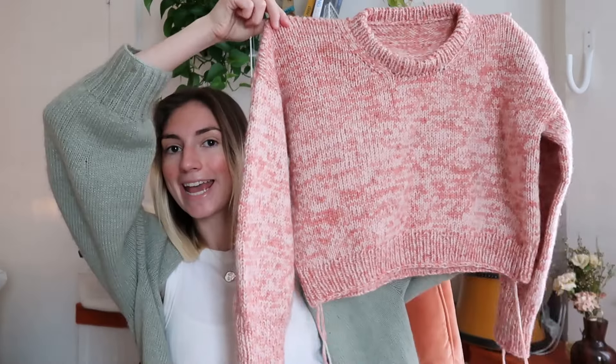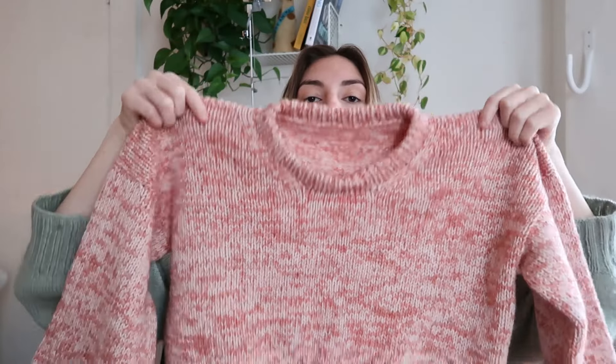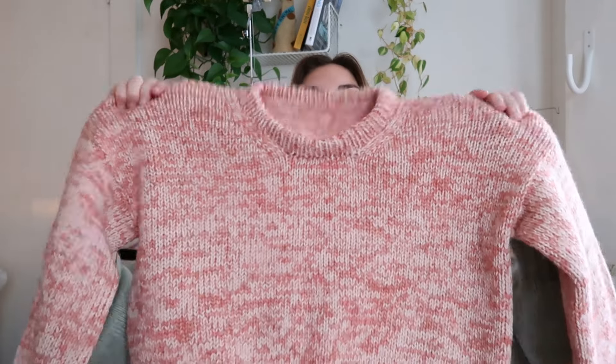Let's start with what I am most excited about — my biggest finished object. I have finished the Clio Sweater by Melina Paulina. It is a drop shoulder sweater, very basic. I decided to hold two yarns together to make it marled, and I actually don't have either of the yarns with me because I was playing yarn chicken.